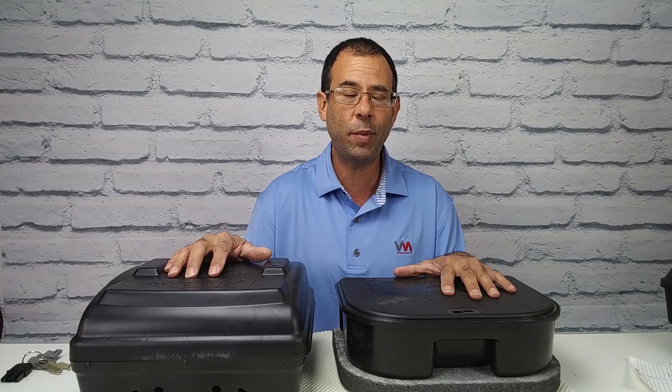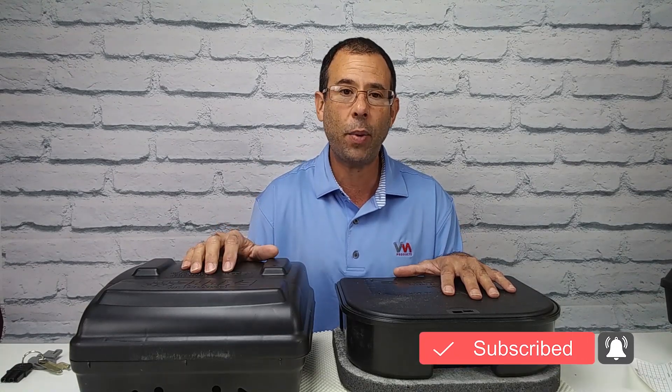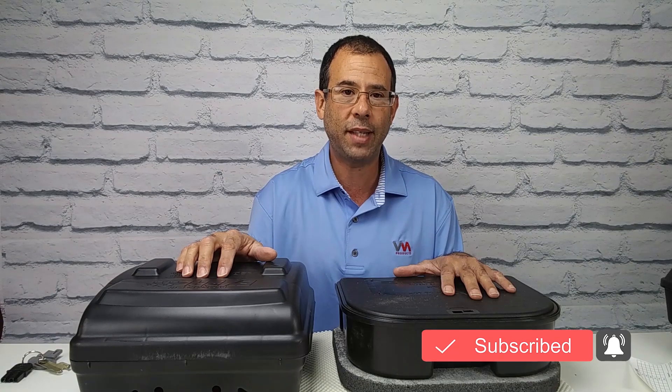I hope this video has been helpful to you. If it has, do me a favor — subscribe to the channel, give it a like, and share it with your friends. This is Frank the Pest Geek wishing you a Pestacular Day.